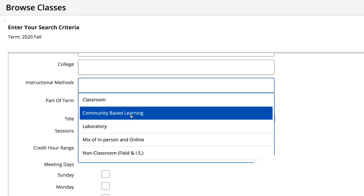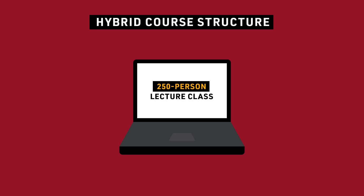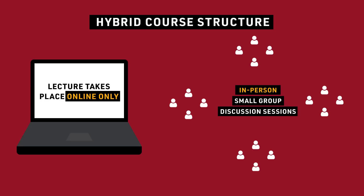A class offered with the instructional mode of mix of in-person and online could be offered in different ways. Here are some examples. There might be a 250-person lecture class where the lecture is online, but students will be divided into smaller discussion sections for an on-campus discussion session class meeting.